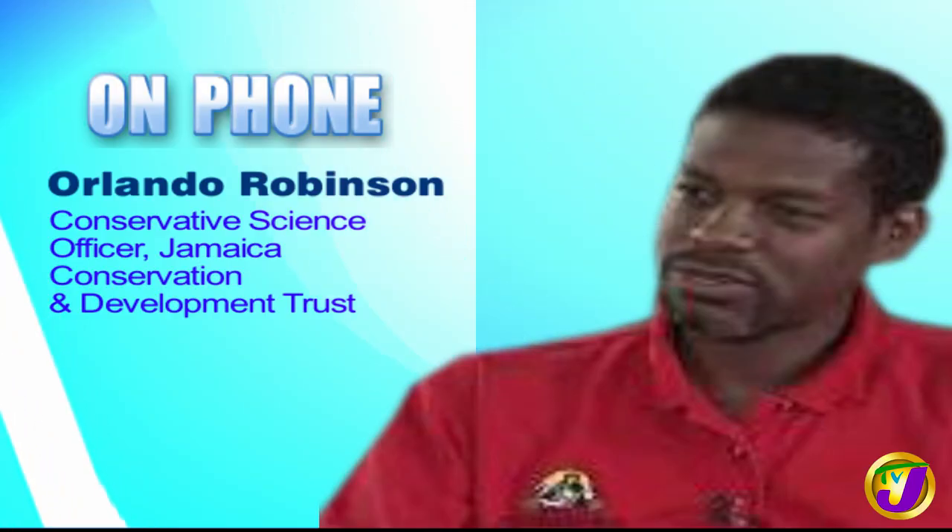Good morning to you both. Thank you for being here. Good morning. Thank you for having us. So tell me a little bit, Sir Orlando, let me start with you, about why you decided to do this webinar on the Jamaican Coney.